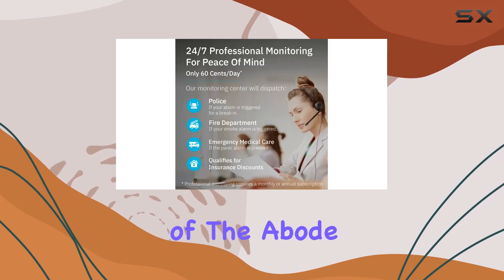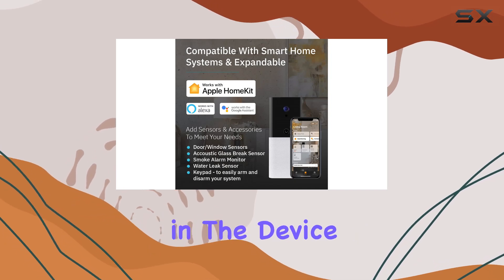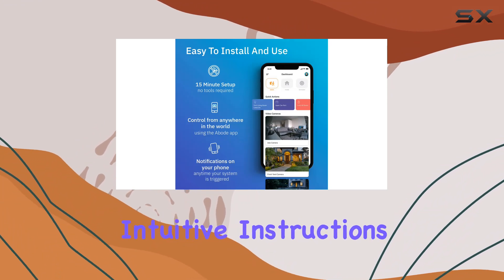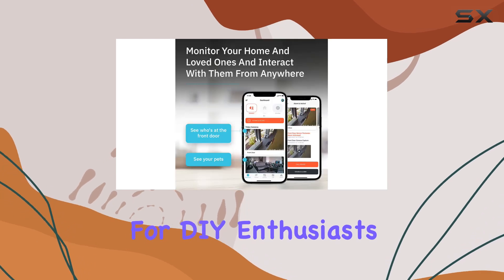Installation is another highlight of the Abode IOTA. Setting it up is a breeze and can be done in just 15 minutes. Simply plug in the device, connect it to your Wi-Fi network, and follow the intuitive instructions on the app. No tools or complicated wiring required, making it ideal for DIY enthusiasts.